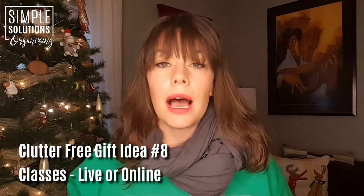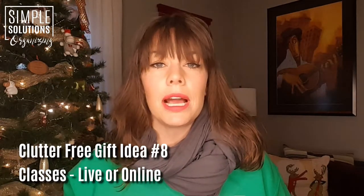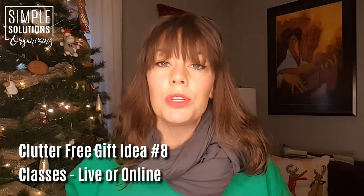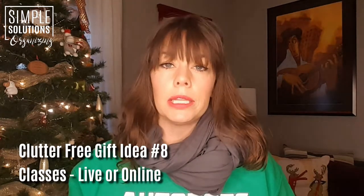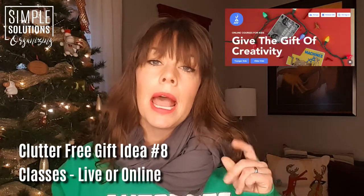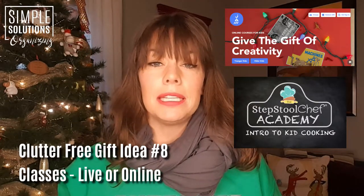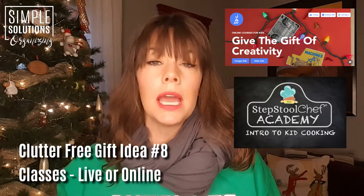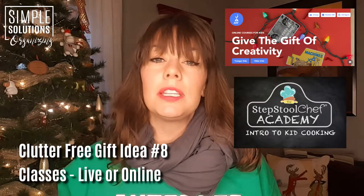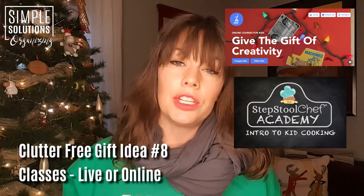Now if a live class doesn't offer what you need in your town, there are lots and lots of online learning courses. You could do everything from art classes and music classes to foreign language classes, or perhaps you just have a crafter who wants to do a little bit more with Photoshop. I came across two really great ones for kids: one is called jam.com and the other is called Stepstool Chef Academy. At jam.com, they cover all ranges of ideas from science to art to music — they even have a great Lego building course. Stepstool Chef Academy is geared specifically towards little kids and teaches them step by step how to cook in a kitchen with real tools and real recipes.